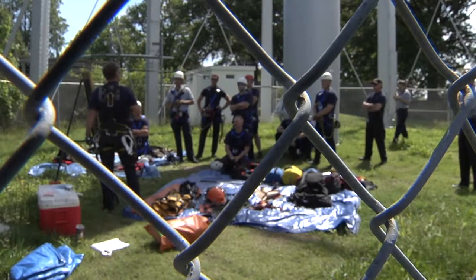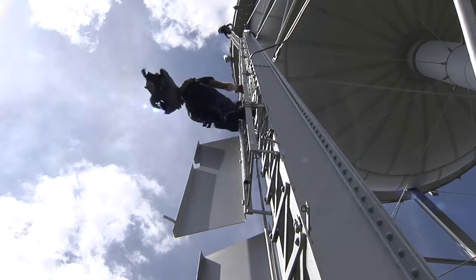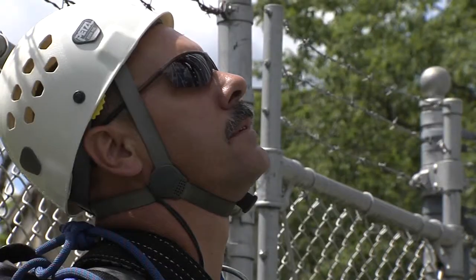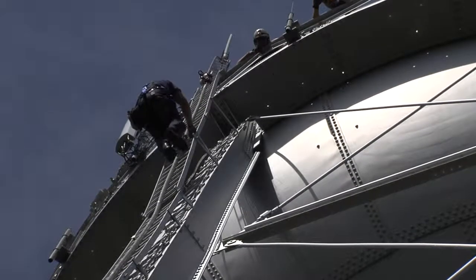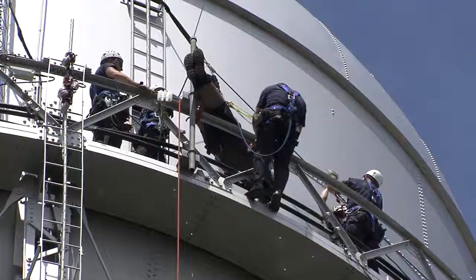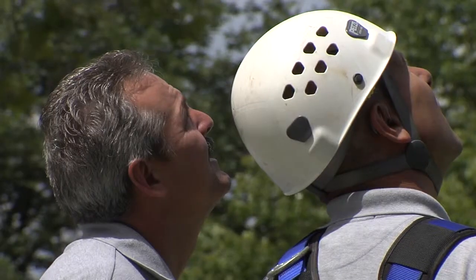Just because we're high angle rescue technicians doesn't mean that working at height doesn't bother somebody. We have to feel comfortable in the environment, and in order to feel comfortable in the environment, you have to train in the environment. Hence, we train on elevated platforms like this water tower. You just have to take a moment, get comfortable with the height, trust the equipment, and trust the personnel that you're with and the techniques that you're using to do the rescue.